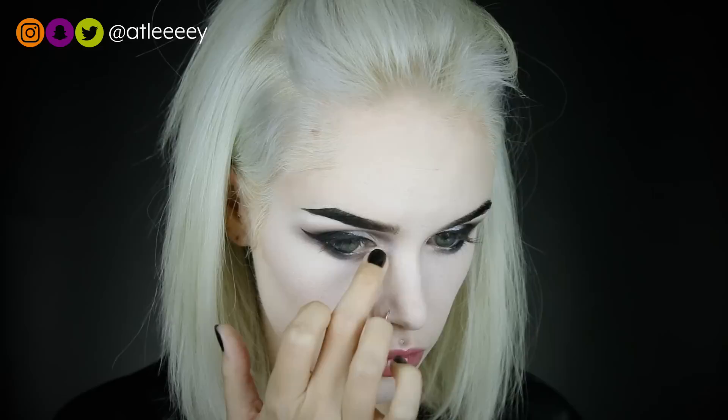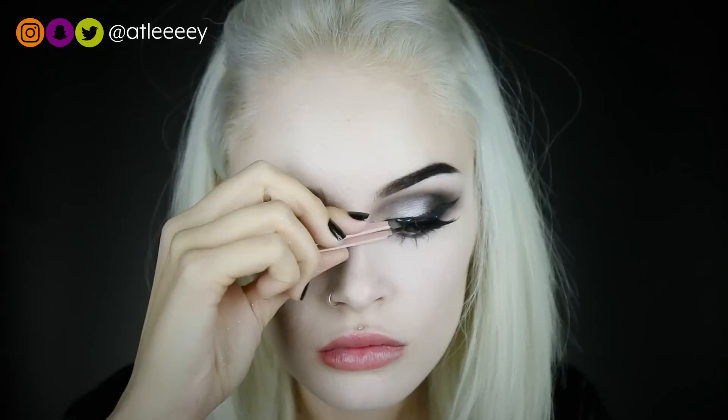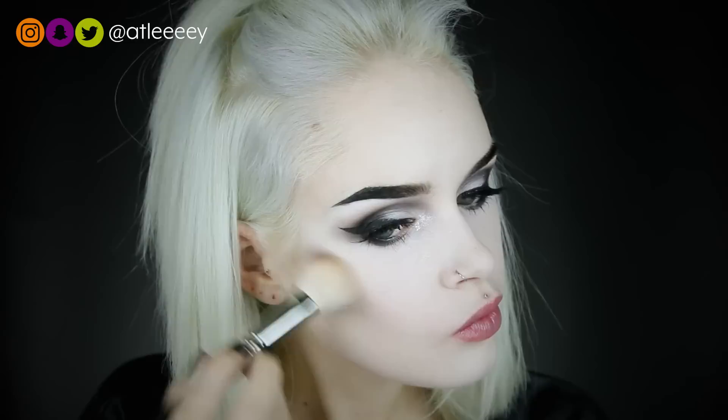For an inner corner highlight, I'm taking my Urban Decay Liquid Moon Dust Shadow in the shade Chemtrail, and I'm just going to dot that on and pat it in with my finger to get a little sparkly look. I know this isn't a traditional Morticia Addams look, but I wanted to put my own twist on it. Now it's time for lashes — I'm just adding mascara to my top and bottom lashes, and I'm going to go in with my Iconic Light Lashes because they're my favorite. To contour my face, I'm also using Castle on the Hill by Sugarpill. I find that this is the most beautiful contour shade when you're doing a very pale, ghost-like look — it's my absolute favorite.